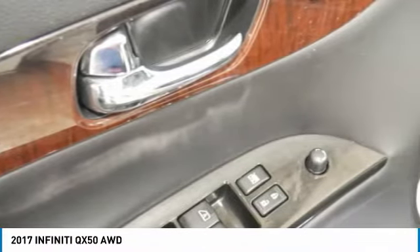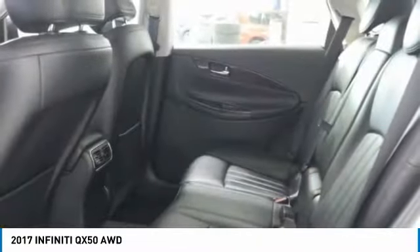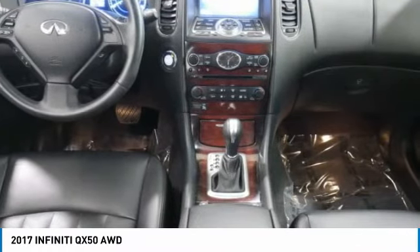This vehicle has less than 30,000 miles. Here are some of this vehicle's great options: electronic stability control, brake assist, traction control, remote keyless entry, fog lights, power moonroof, four-wheel disc brakes, speed control, rear window defroster, and security system.